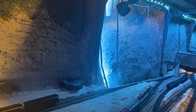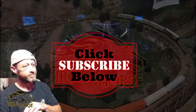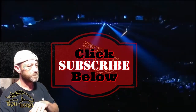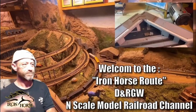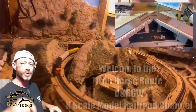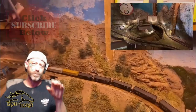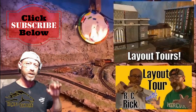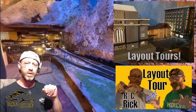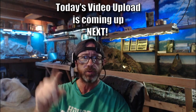Stay tuned for a message from our sponsor and then we'll get straight to work. Welcome to the Iron Horse Route, home of the Denver Rio Grande Western. This is Brian. I'm glad you're here, and if you're not already a subscriber I want to encourage you to subscribe, because when you're a subscriber here you get access to a lot of great model railroad video uploads. So now that you're subscribed, we invite you to sit back, relax, and enjoy today's video upload, which is coming up right now.